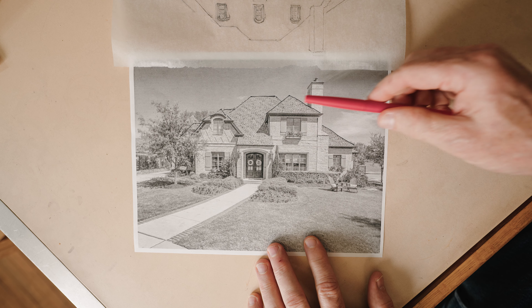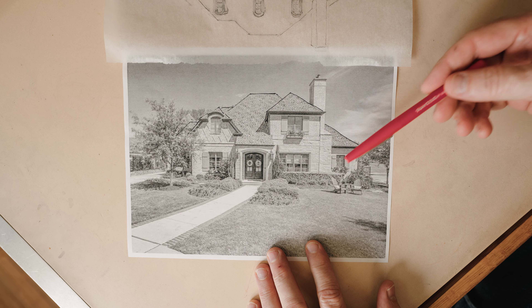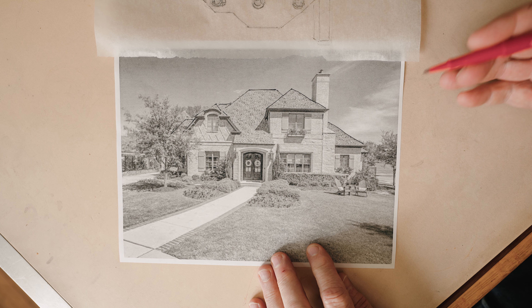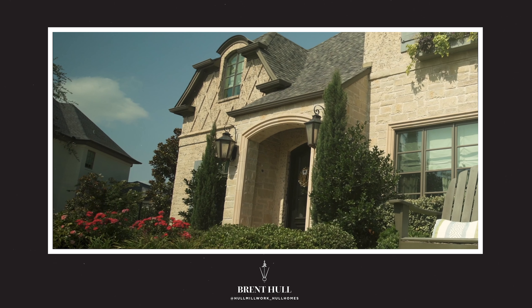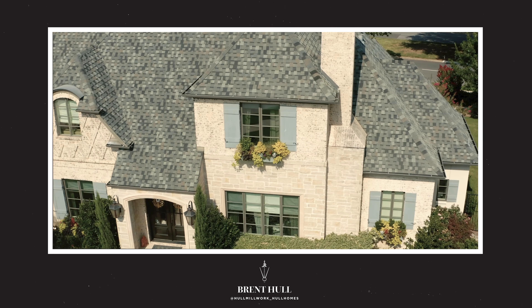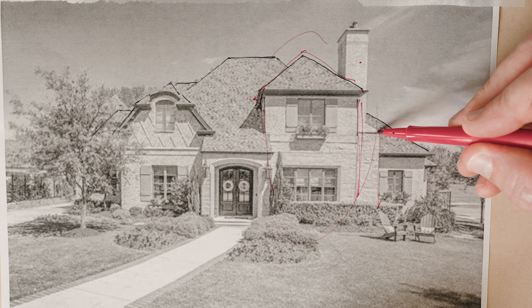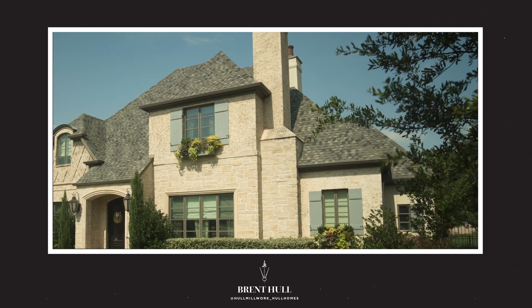Okay guys, here's the house. One of the first questions you ask is, what is it trying to be? What does it want to be? There's actually some good features and then there's some things that miss. I think they're trying to be French. They've messed up some of the details. For instance, this whole massing here that comes up and builds up — look how large it is, look how large the fireplace is. It's a really large fireplace for this facade.